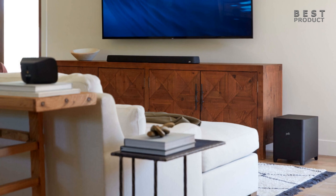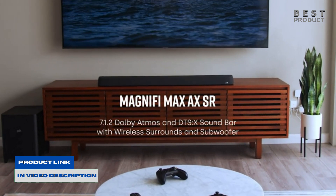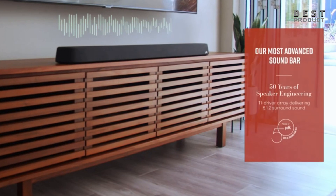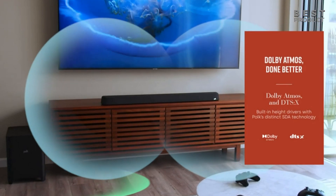The soundbar offers decent speech clarity even without adjusting the voice settings. It gets loud and supports many audio formats found on streaming platforms and Blu-rays. Its surround speakers are designed to bring a more all-around feel to multi-channel content like Dolby Digital.